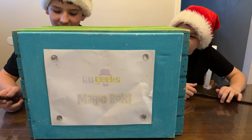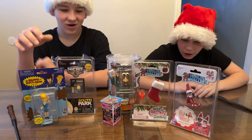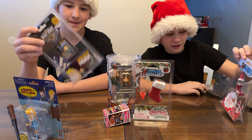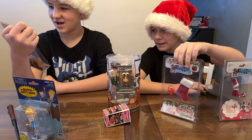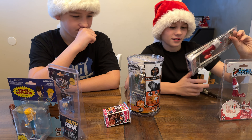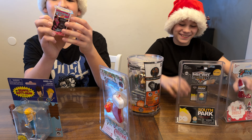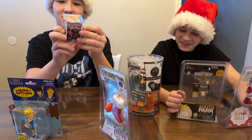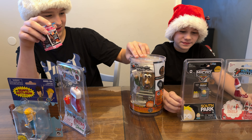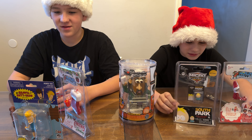Thank you so much, Super Impulse, for sending us whatever we got in the box today for free. Check it out everybody. We got Beavis and Butthead. We got the Elf on the Shelf. We got Butters. We got a Christmas stocking. Mini and Minis Sugar Buzz. And a Pop Tater Silent Bob.